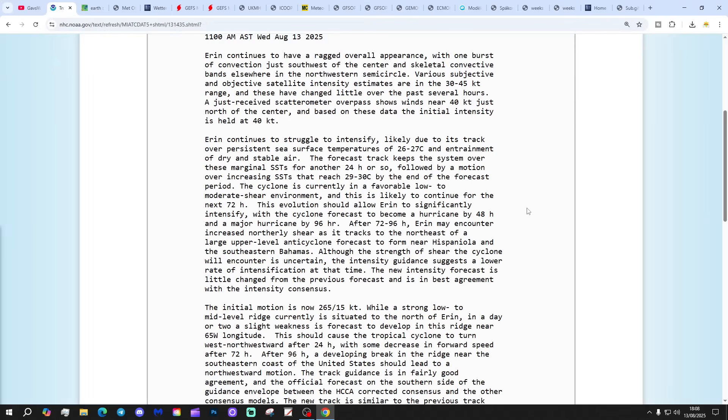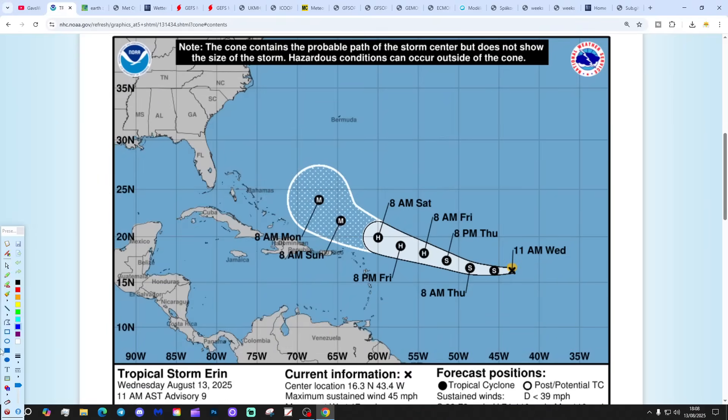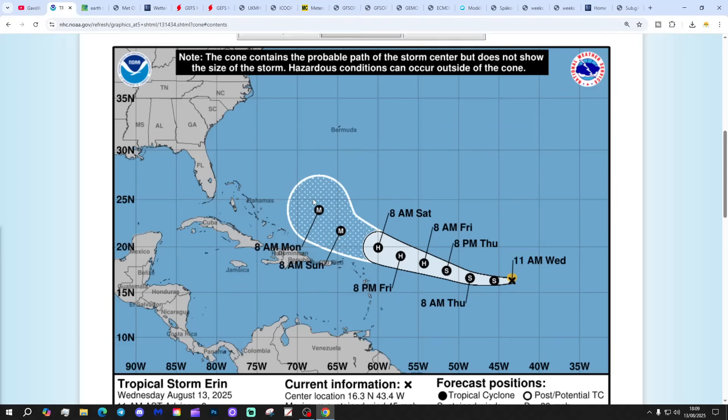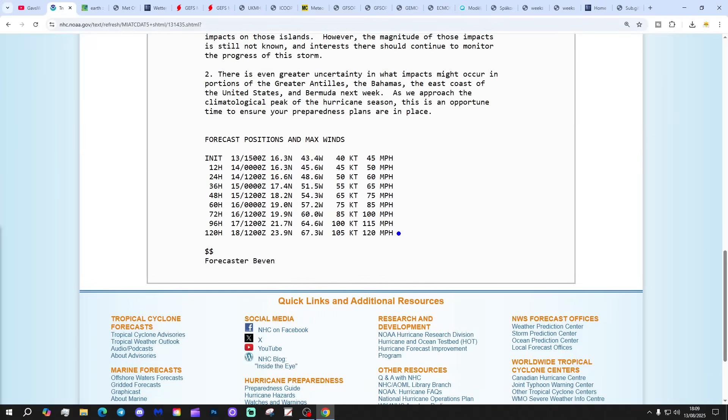But all eyes are really focused on Tropical Storm Erin, giving maximum sustained winds of 45 miles per hour with a minimum central pressure of 1,004 millibars. Clicking on Erin, we can see that Erin is forecast to become a hurricane by the end of the week — by Friday — and then becoming a major hurricane to the east of the Dominican Republic as we get through into Sunday and through to the start of next week, where it will be to the east of the Bahamas. That gets us to 8:00 AM next Monday.